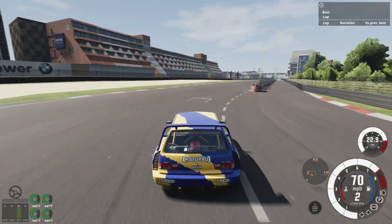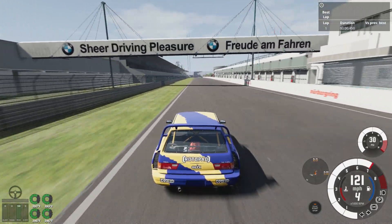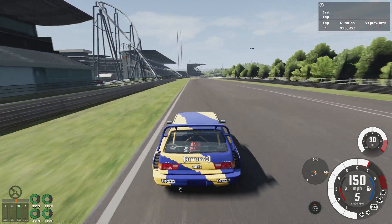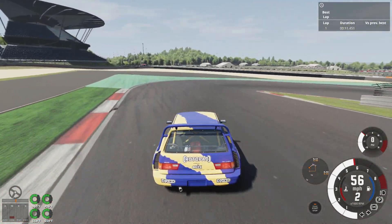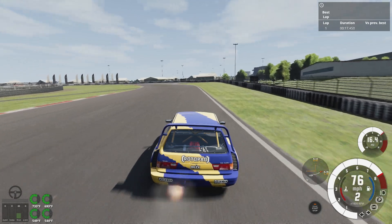Next up we have the race car, which I have a less than glowing review of, because the brake bias is 4% more forward than the rally car for some reason. This means that it's incredibly easy to lock up the front, and you get constant one-wheel lockups when trail braking.